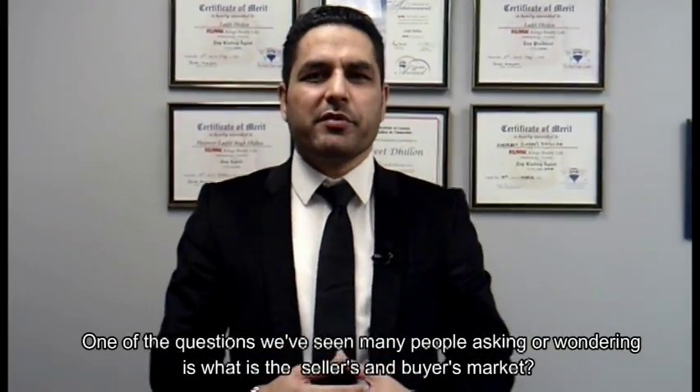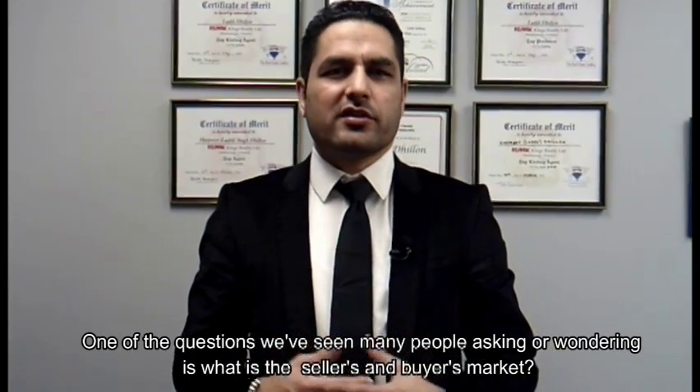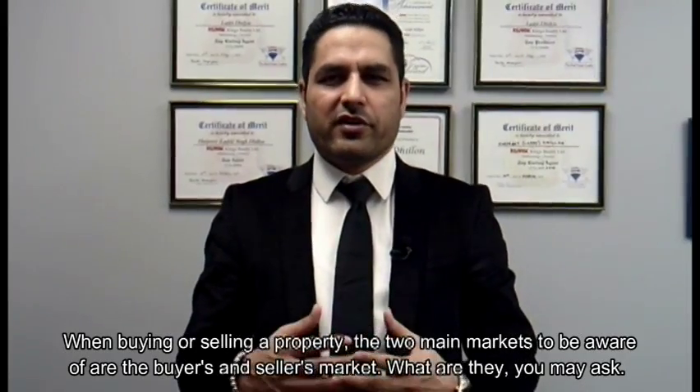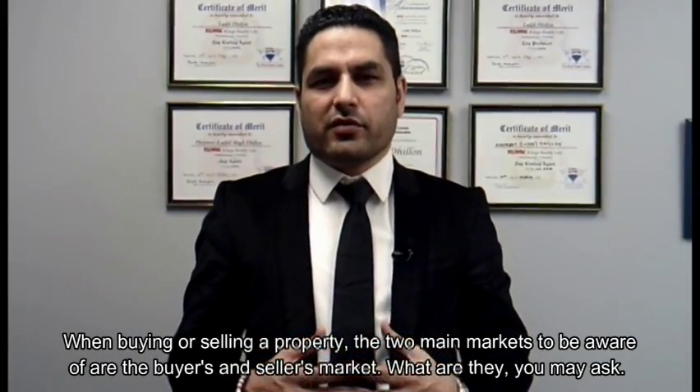One of the questions we've seen many people asking or wondering about is what the seller's or buyer's market is. When buying or selling a property, the two main markets to be aware of are the buyer's market and the seller's market.